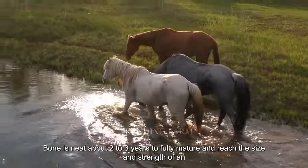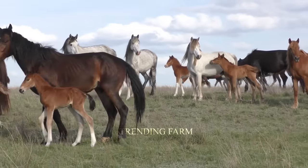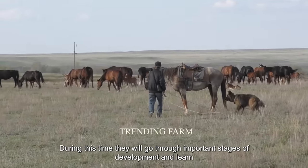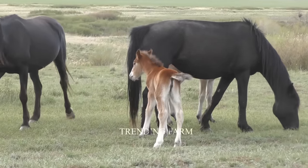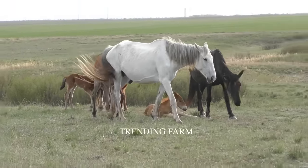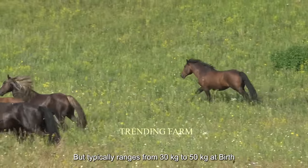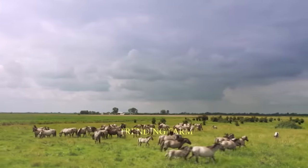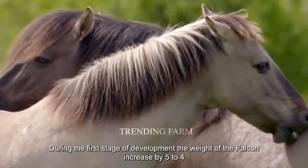Ponies need about two to three years to fully mature and reach the size and strength of an adult horse. During this time, they go through important stages of development and learn to adapt to their surroundings. Birth weight typically ranges from 30 to 50 kilograms, and during the first stage of development, weight can increase by four to five percent per week.